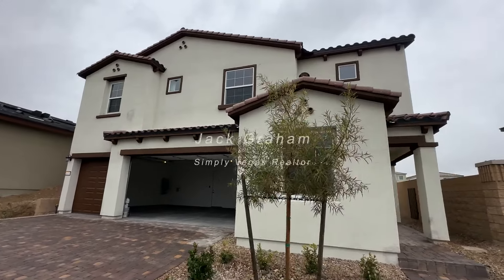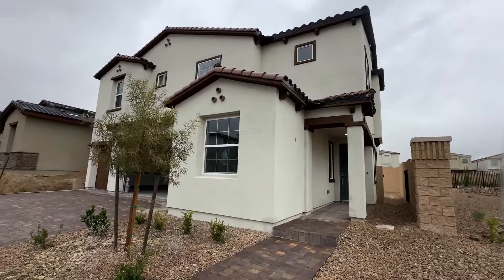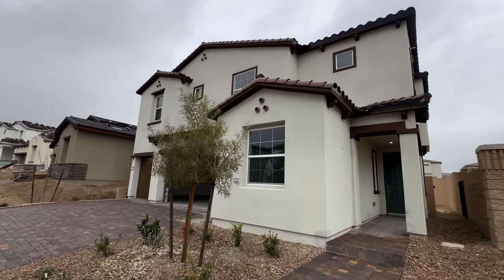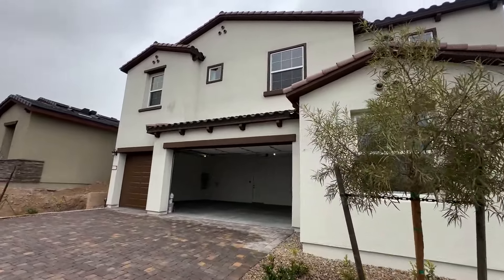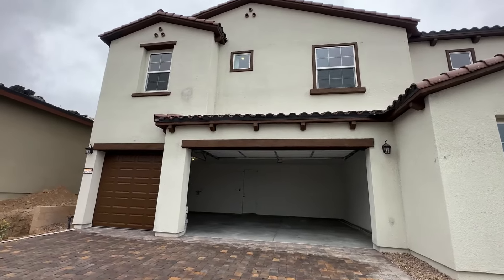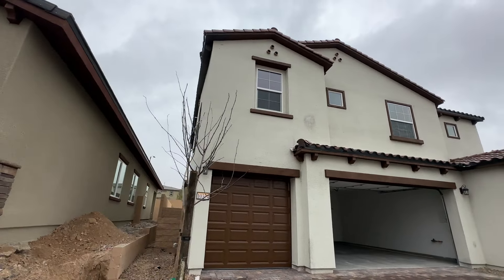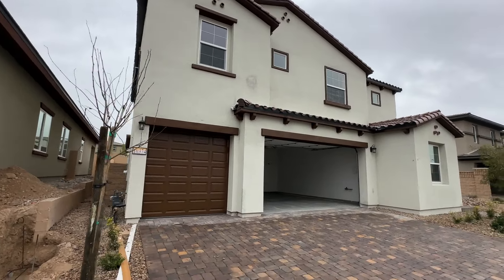Welcome back to the channel, Jack Ram here, realtor with Simply Vegas. Showing you today this 2,787 square foot house built by Century Communities on the northwest side of the Las Vegas Valley. To be specific, we are in Sky Canyon, which has these huge two-story homes with three-car garages. This is a nice layout that has never been modeled before, and that's why I'm touring it here on this channel so you can see what this house actually looks like from the inside, not just on the floor plan.